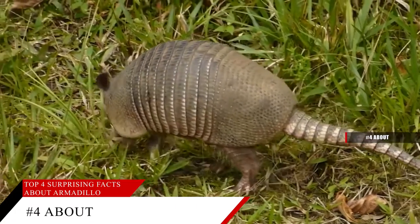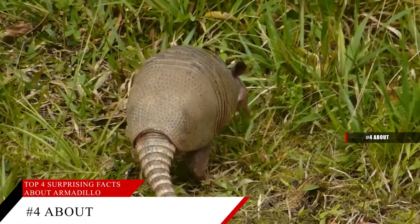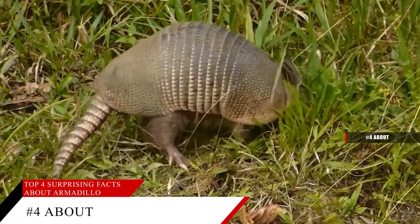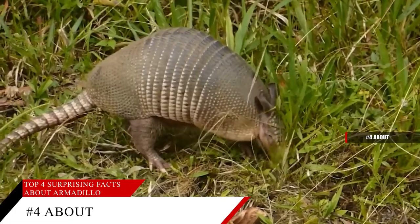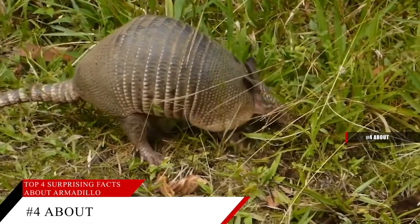The one thing that tells everyone they are looking at an armadillo is the roly-poly shell with armored bands. The number of bands depends on the species, and these hardened, overlapping sections give most armadillos a pleated look.